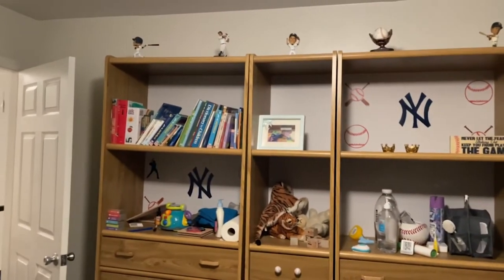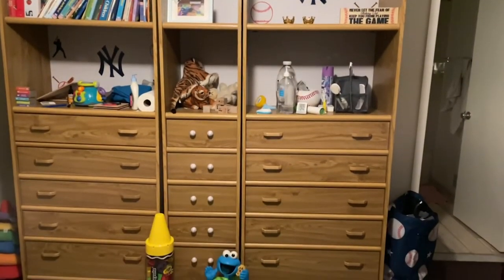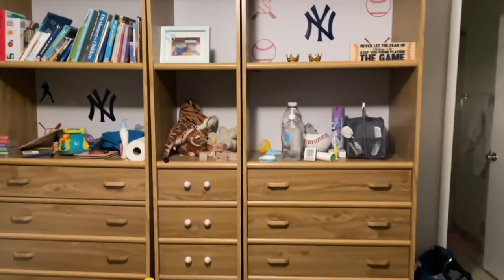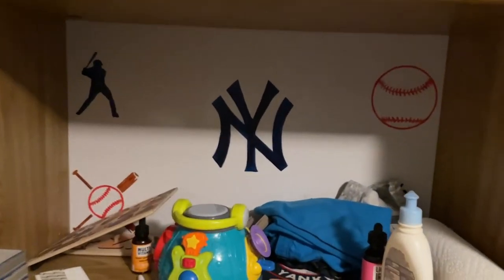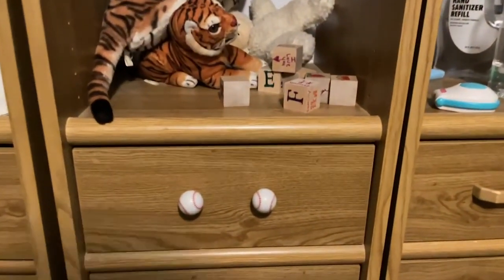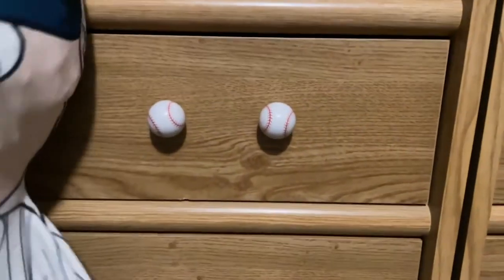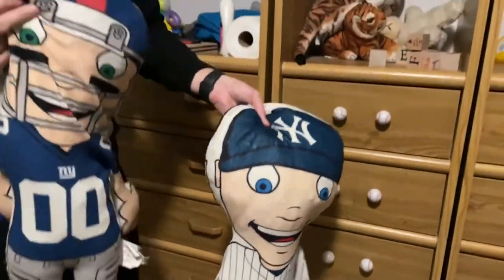You can see this whole dresser that takes up this whole wall. It's a great big shelving unit. And I've also painted this myself. He's got his baseball stool. And here we have even baseball knobs that I added to his dresser.